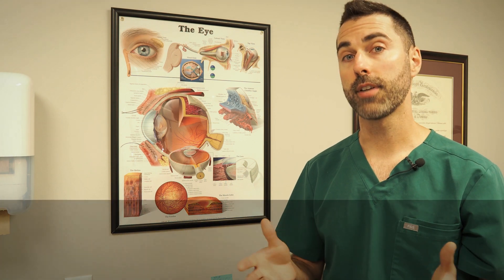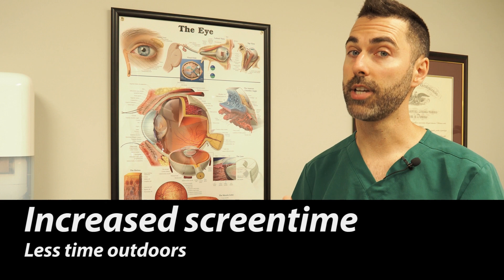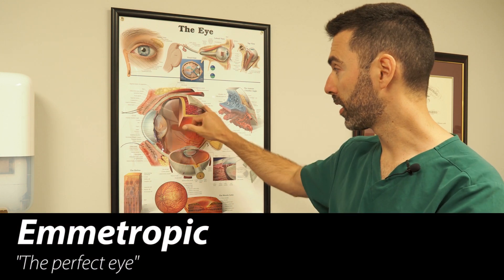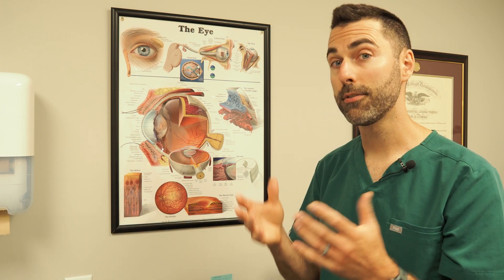Most people are born farsighted, but due to environmental and genetic factors the shape of their eye can change over time. When a person's eyeball is neither nearsighted nor farsighted and has perfect vision with light focusing right on the back of the retina, we refer to that as emmetropic. These are typically the people who don't need glasses until later in life.